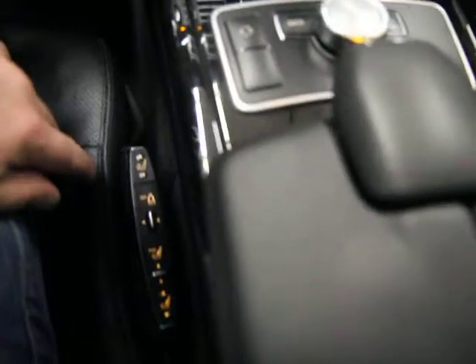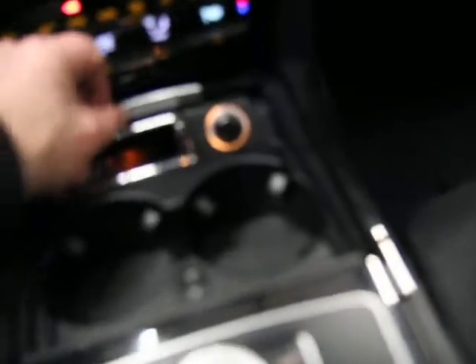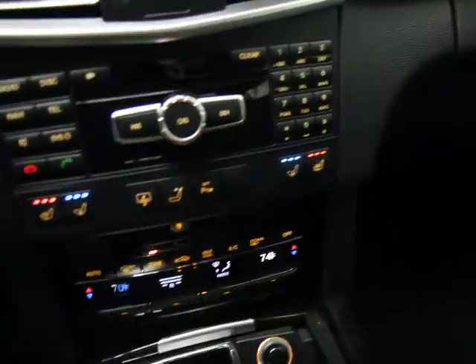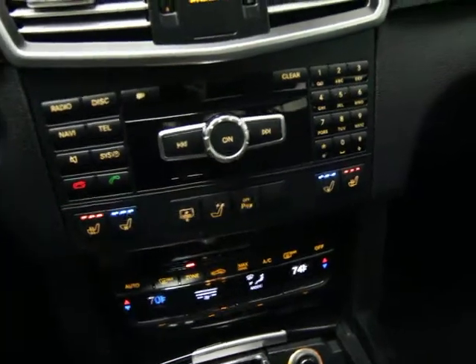So your center console — as I mentioned, dynamic seats, economy or sport mode, cup holders, power source. You have a lot of climate control, heated and cooled seats for both the driver's side and passenger side. You have a power rear sunshade and a headrest drop.